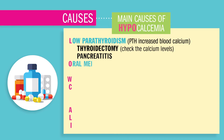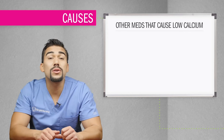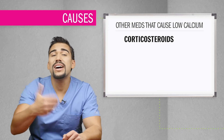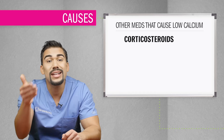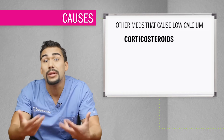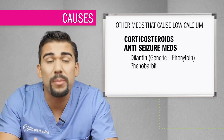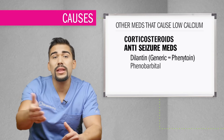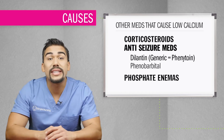O is for oral meds that deplete calcium, like laxatives and loop diuretics like furosemide. Corticosteroids in large doses or prolonged use can suppress PTH and calcium release in the blood. Anti-seizure medications like Dilantin, which is phenobarbital, promote excretion of calcium by the kidneys. Phosphate enemas increase phosphate and decrease calcium — remember, they're like arch enemies.